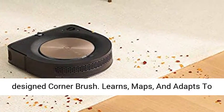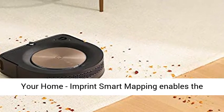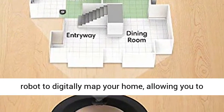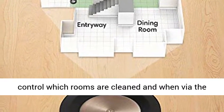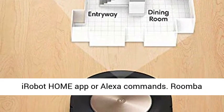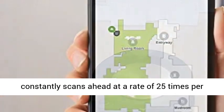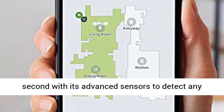Learns, maps, and adapts to your home. Imprint Smart Mapping enables the robot to digitally map your home, allowing you to control which rooms are cleaned and when via the iRobot Home app or Alexa commands. Roomba constantly scans ahead at a rate of 25 times per second with its advanced sensors to detect any obstacles in its path.